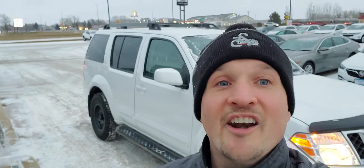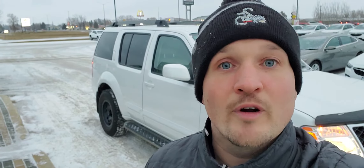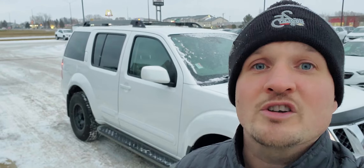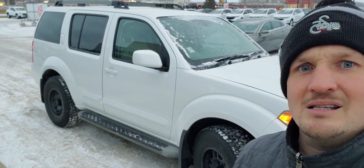Beautiful, beautiful Nissan Pathfinder. 2012 with 143k, two sets of tires and rims, mint condition — and guess what? Under 14 grand for this vehicle right now. Come celebrate Black Friday with us here at 1600 Main Street South in Dauphin. You can also check it out online at DeanCooleyGM.ca, or give us a call at 204-638-4026. 14 grand — that is insane.